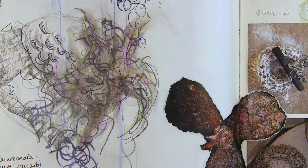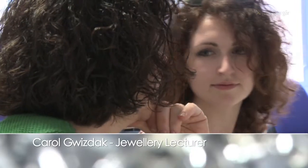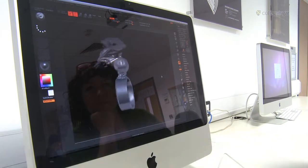Another workshop we got the chance to take part in at the beginning was a ZBrush workshop. 3D printing and designing on computers is such a massive part of 3D creating at the moment.